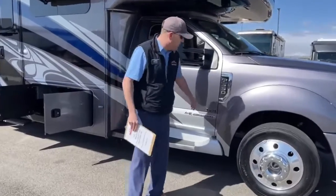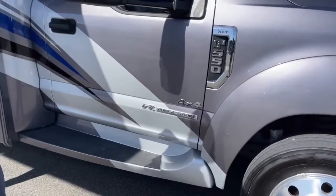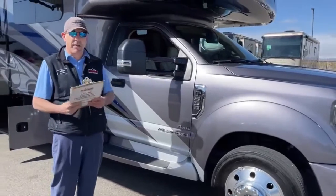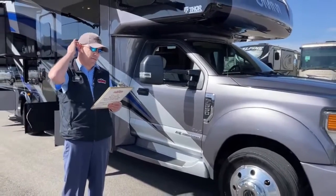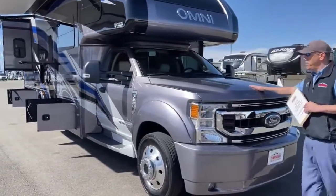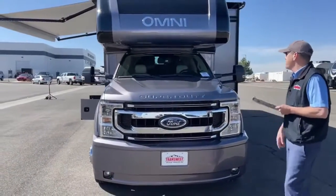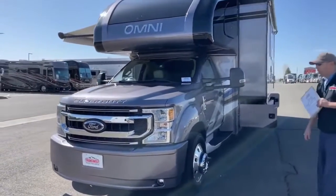This is a 4x4 Super C. It does have a PowerStroke 6.7-liter power plant with a TorqueShift 10-speed transmission. It's a really powerful little motorhome, and it is 4-wheel drive, so it'll get you up into those spots that most motorhomes won't. This PowerStroke has got 330 horsepower and 825 foot-pounds of torque — a really powerful power plant. Aluminum body chassis up front on the Ford F-550.